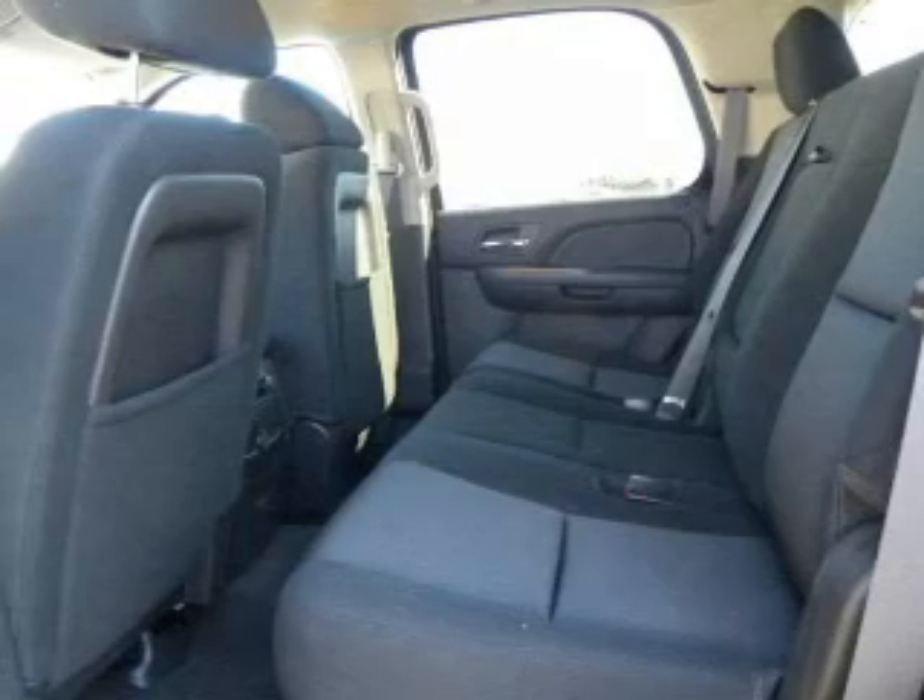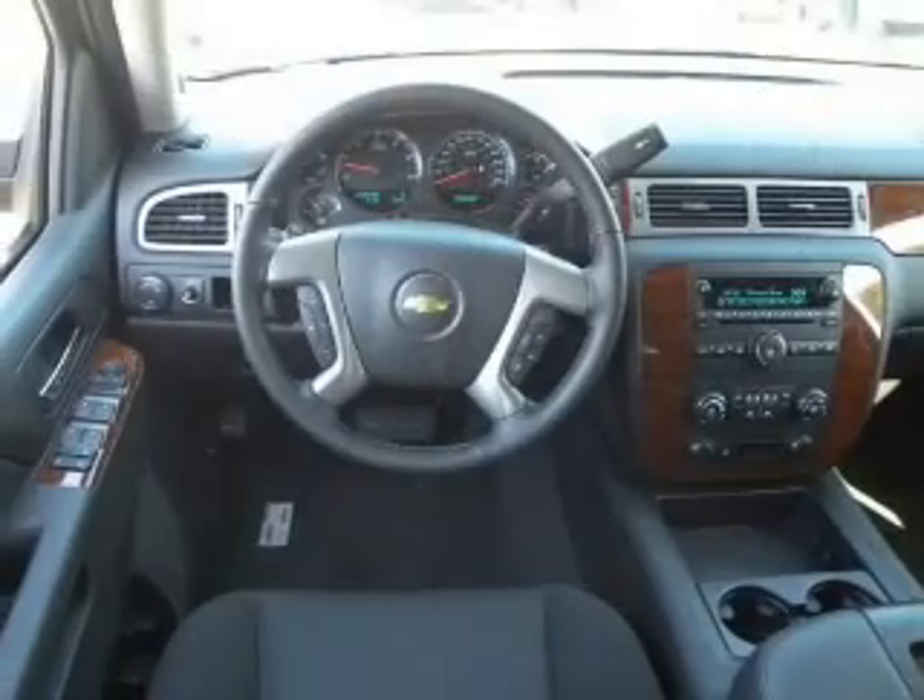Traction control, stability control, low tire pressure warning. Call today to schedule a test drive.